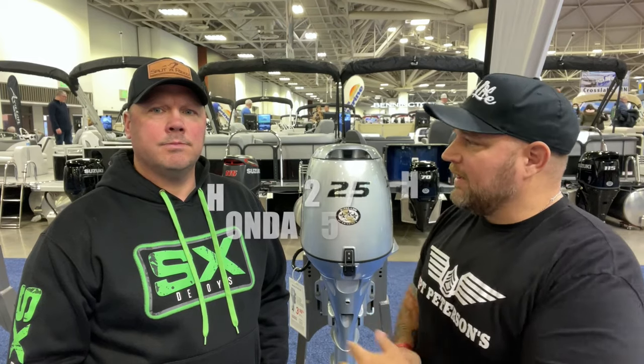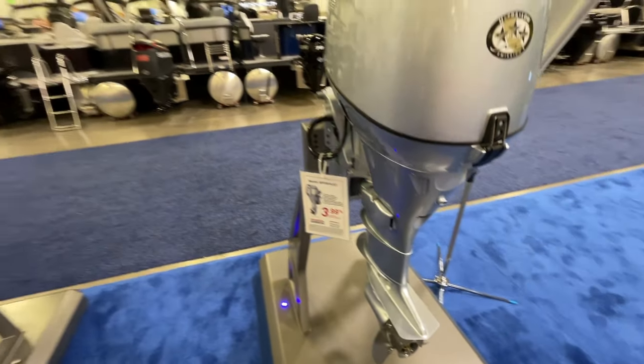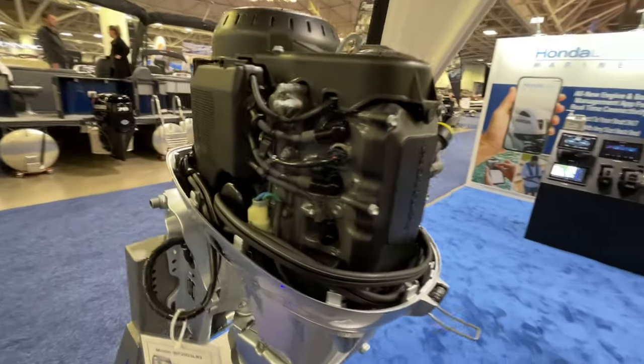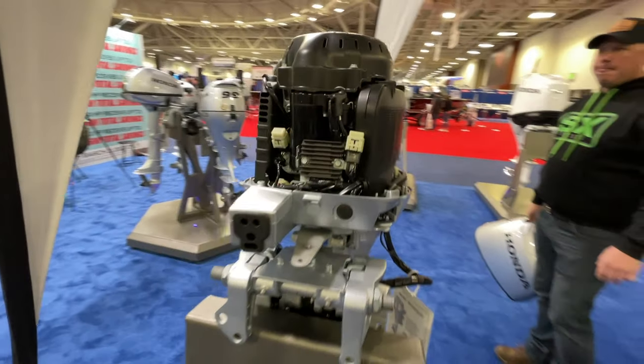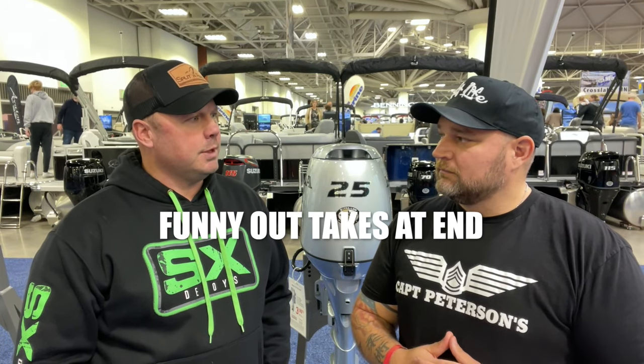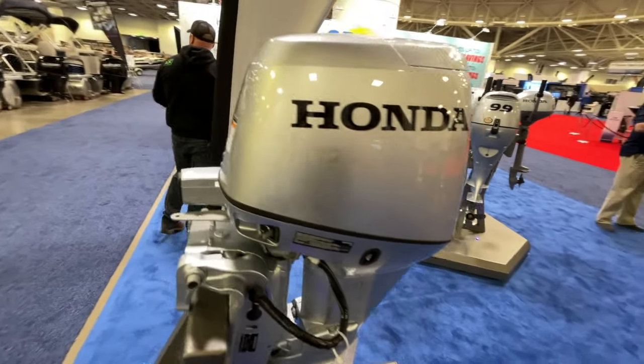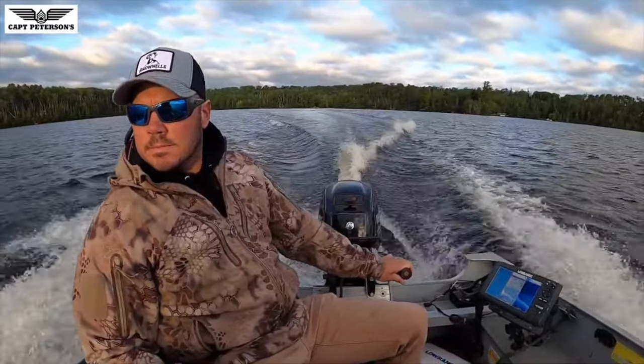Number two: Honda 25/30 horse. Same size block, same power heads — I think it's just a computer remapping to make it a 30 horse. They've been using this power head for 10, 15, maybe even 20 years. It's a very quiet motor, compact, and quite a bit smaller weight-wise compared to some other motors — not real heavy for a four-stroke. It has a lot of power. Some days we're running 21 miles to where we fish and all the way back, and I'm running about five gallons of gas.